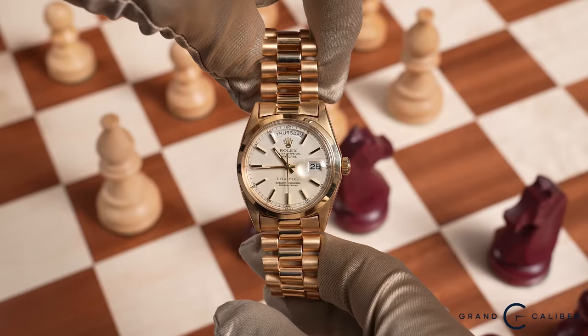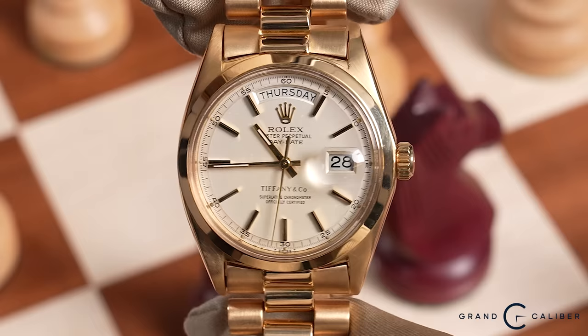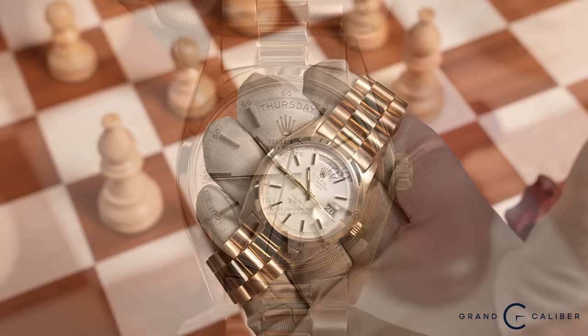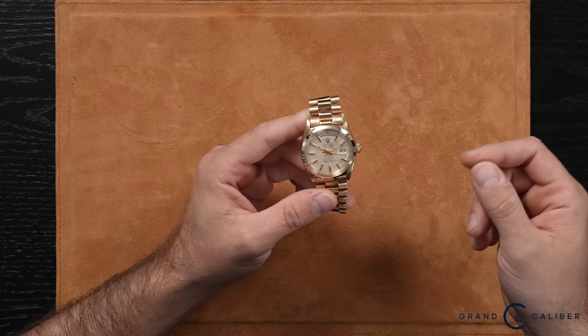The very first watch I want to dive right into is the very rare Rolex President ref. 1802. As you can see here, there's something very special about this watch — and that is the Tiffany Stamp. Another small detail is that this bezel is not fluted like you would normally see, but in fact it is a smooth bezel on a non-quick president, which makes this reference an 1802.